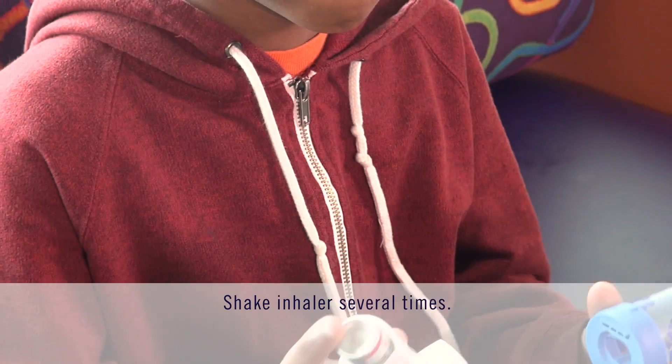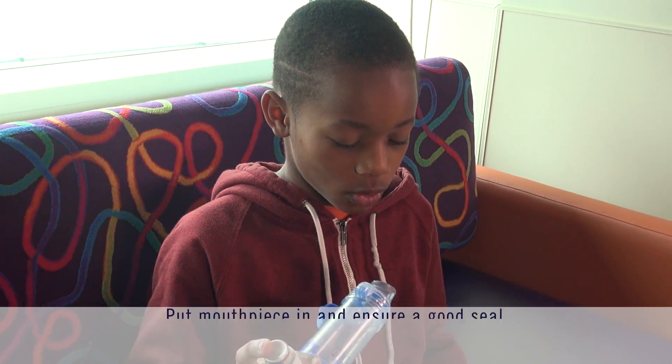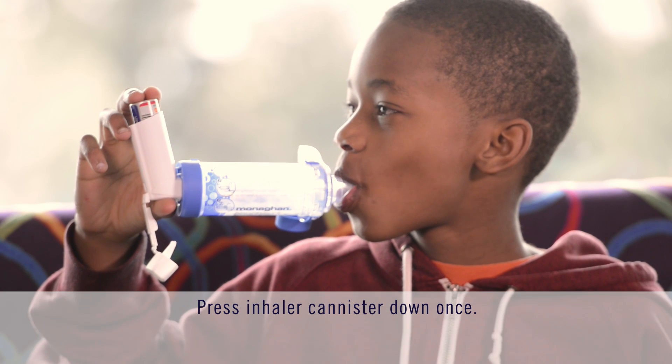For children using a spacer without the mask, the steps are almost the same. Shake the inhaler. Have your child take a deep breath and breathe out, then follow these instructions: put the mouthpiece of the spacer in your mouth, making a good seal with your lips. Make sure your tongue is not blocking the spacer opening.